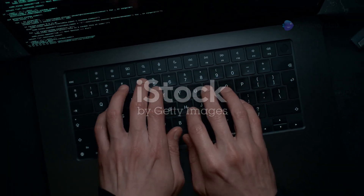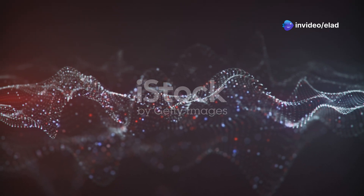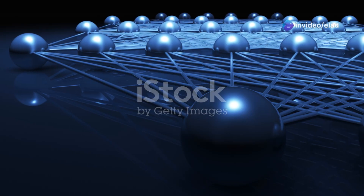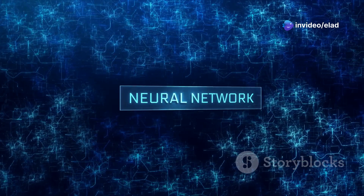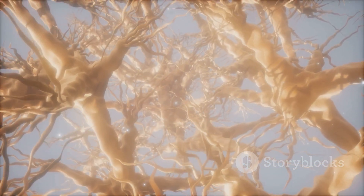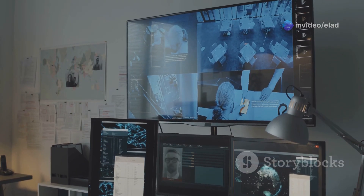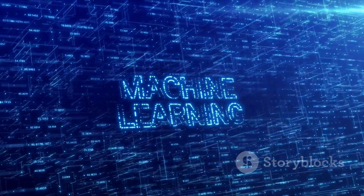Now imagine connecting many of these LIF neurons together — we create a network capable of processing complex information. Building an SNN is like assembling a puzzle: we need to specify the network architecture, connect neurons with synapses, and define how those synapses will learn. The architecture dictates how neurons are organised into layers and how layers interact — the number of layers, neurons per layer, and connections between them all influence the network's capabilities. We can build SNNs for different tasks: for example, a convolutional SNN excels at image recognition, while a recurrent SNN is well-suited for processing sequences such as natural language.